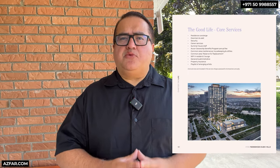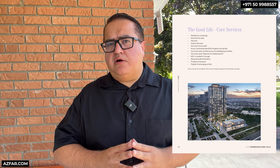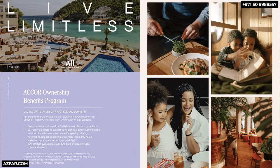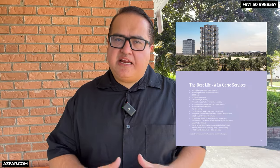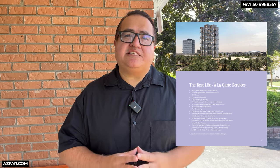Here are the core services included in the service charges, which also include the Accor Ownership Benefits Program annual fee. Accor will provide VVIP Global Membership Level Access. There are also à la carte services which are optional, available to all residents as a paid service. Residents can expect one of the best living experiences in Dubai.